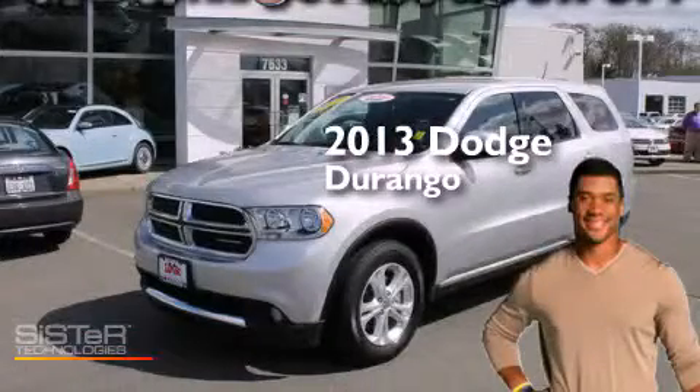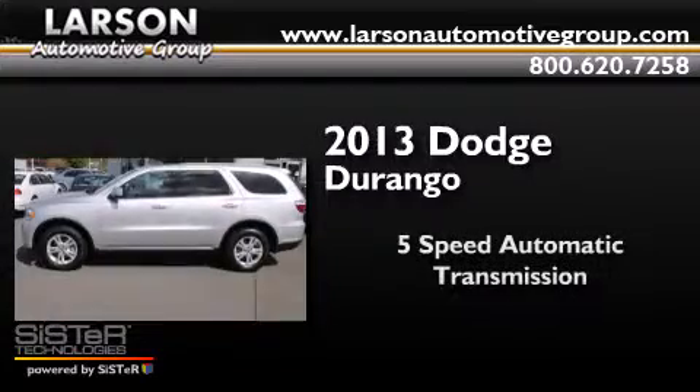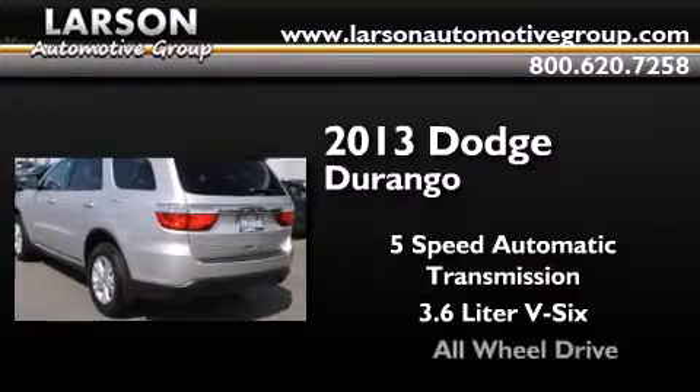This is a 2013 Dodge Durango. This SUV has a five-speed automatic transmission, a 3.6-liter V6, and all-wheel drive.